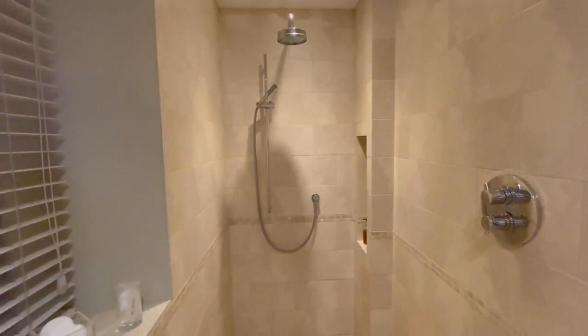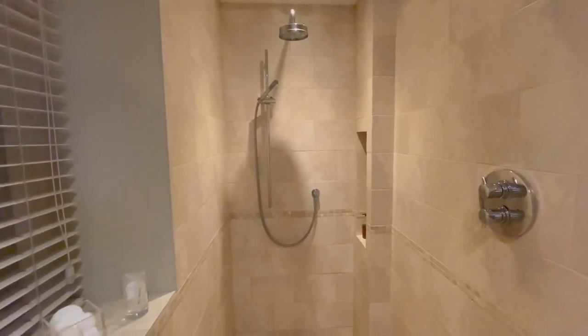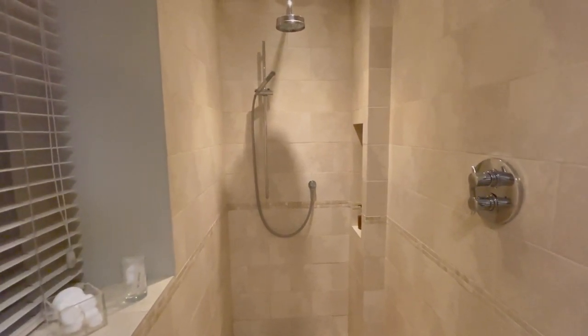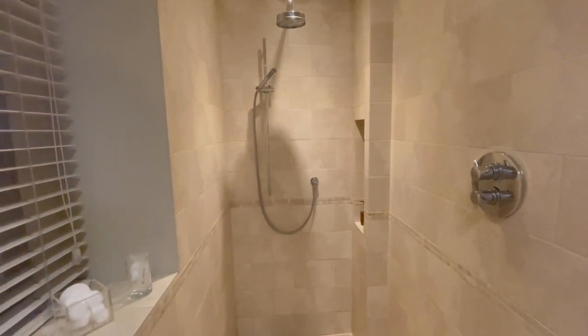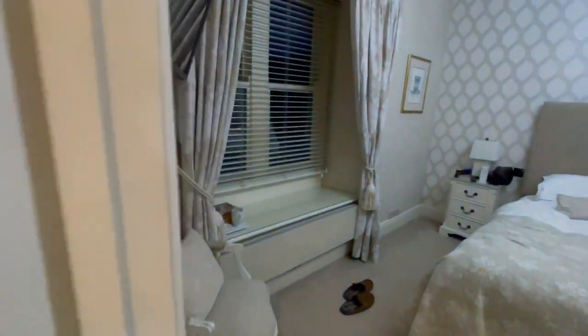Do you hear that? That's either the sound of a car or the sound of a train. Oh, here's one right now — that's the sound of a train. Well, no steam these days. Oh well.